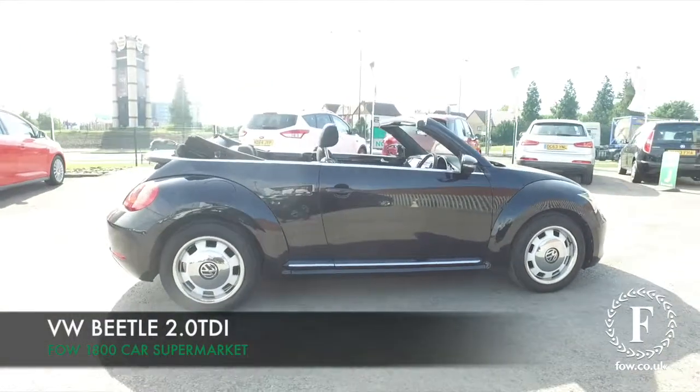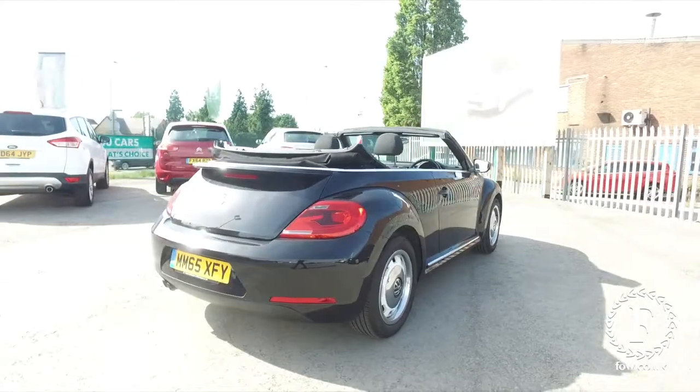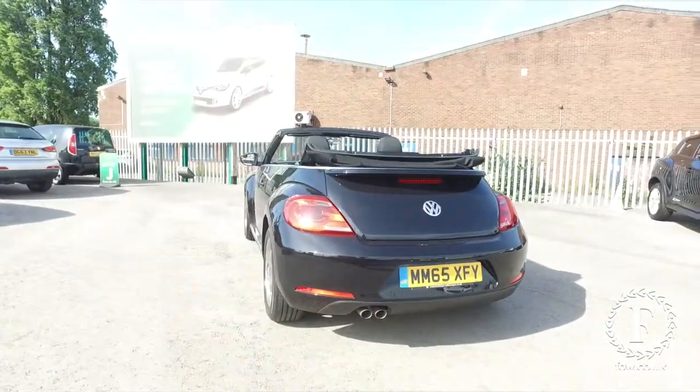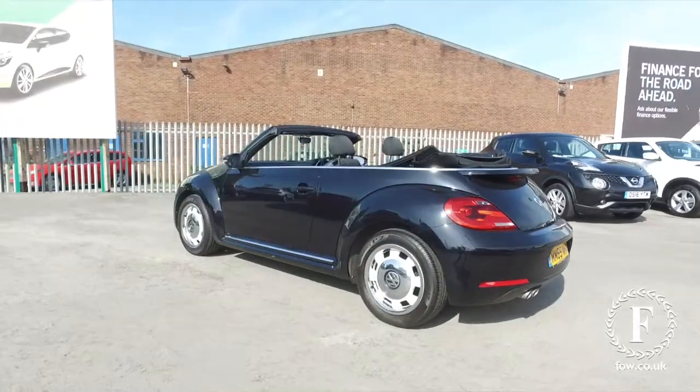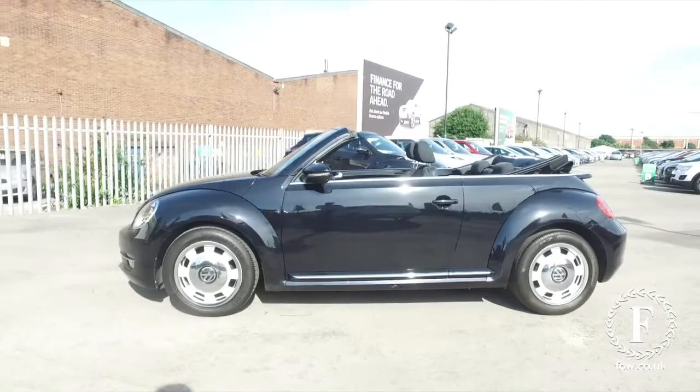Here we have a modern-day classic looking, superb all-around VW Beetle in special paintwork. This is pearl black. Looks lovely from every angle. I don't think the video does it justice, really, but this is a lovely car.